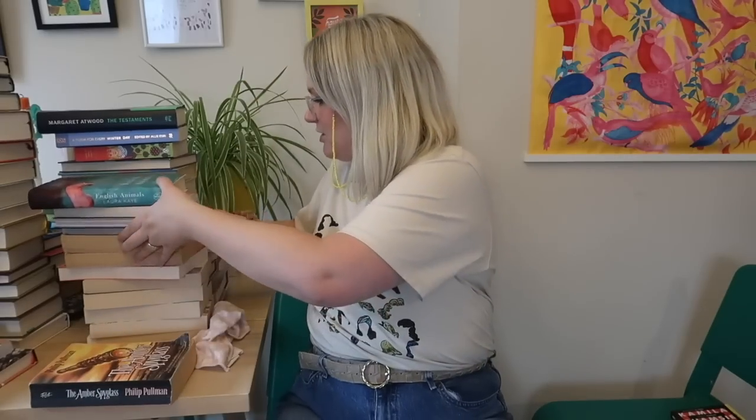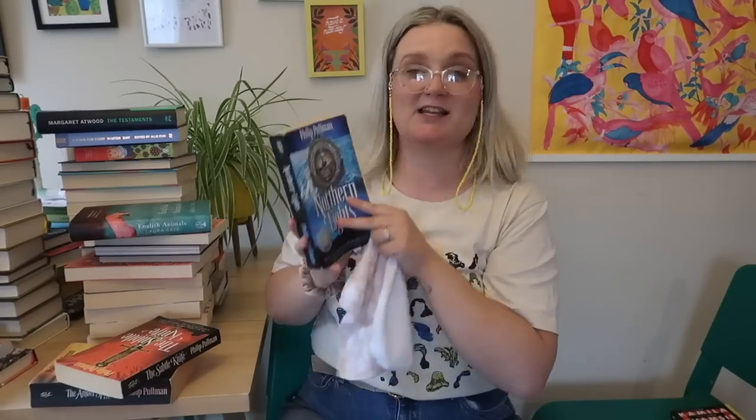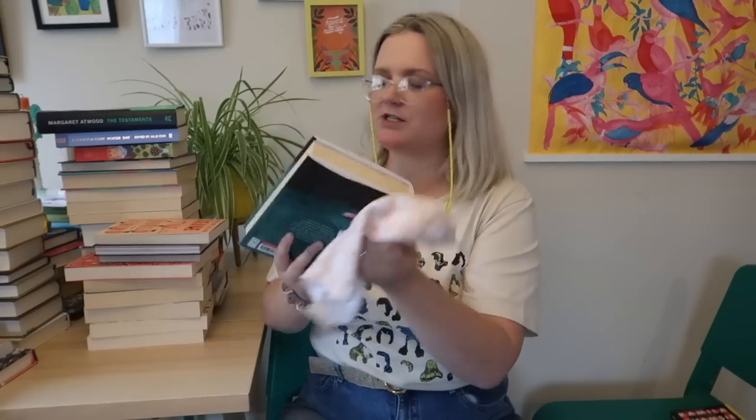This Is Going to Hurt by Adam Kay — that's one of my favourites, definitely staying and deserves a place back on top. The Paying Guests by Sarah Waters — I'm going to hang on to that as well, it's my favourite Sarah Waters so far. Actually might be time to read a bit more Sarah Waters. The Amber Spyglass — I'm going to put that with Northern Lights and The Subtle Knife. Northern Lights was bought by my friend Dolores in our first year at university — she inscribed it — and I loved it so much I went and bought the second and the third in these editions from Oxfam Bookshop in Canterbury. Those are definitely staying.